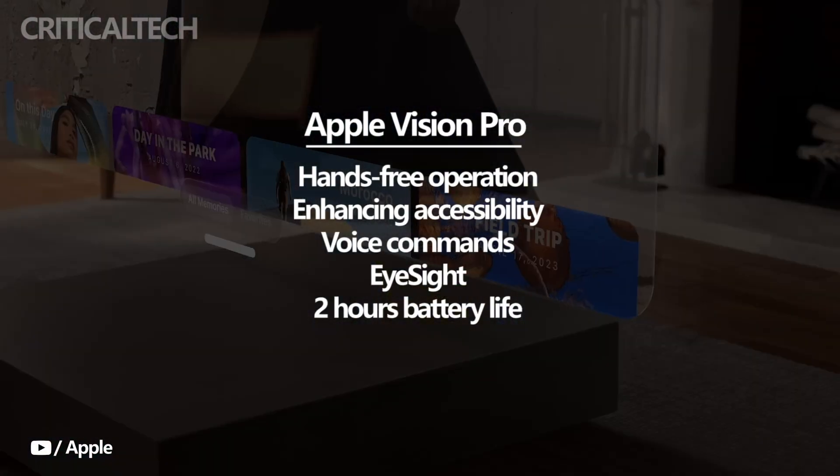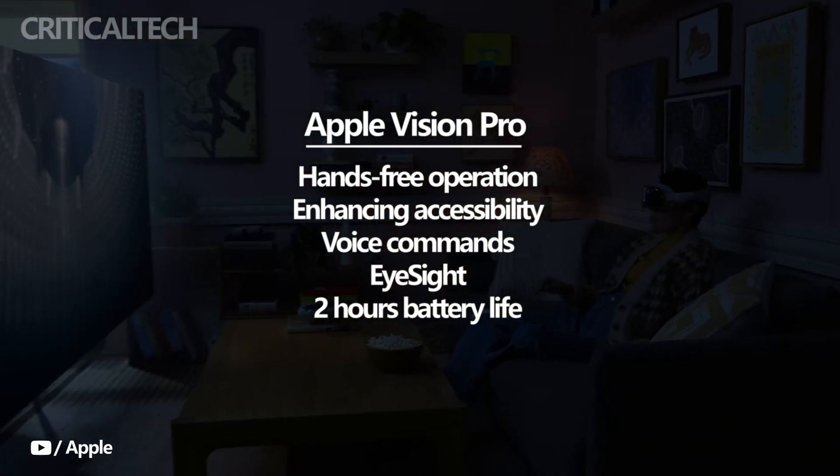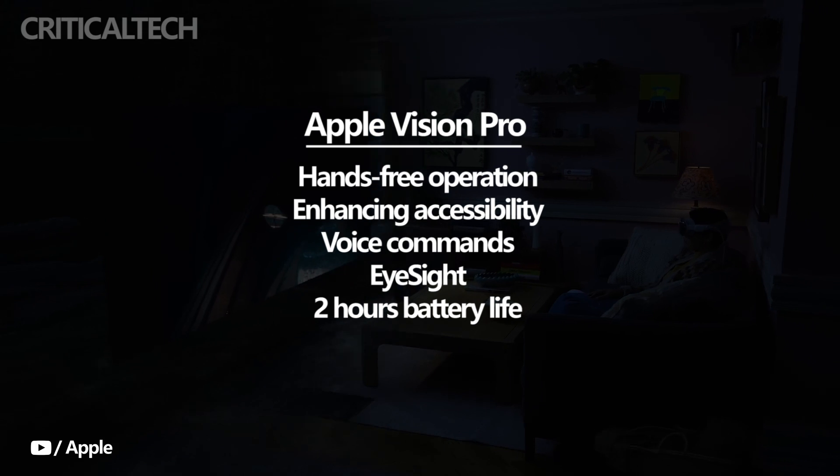Whether it's launching an app, searching for content, or performing other actions, voice commands provide a seamless and efficient interaction method. A standout feature of the Vision OS interface is EyeSight, which creates a unique sense of transparency when interacting with others.